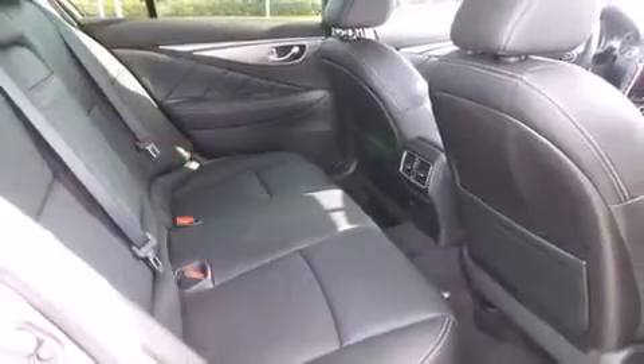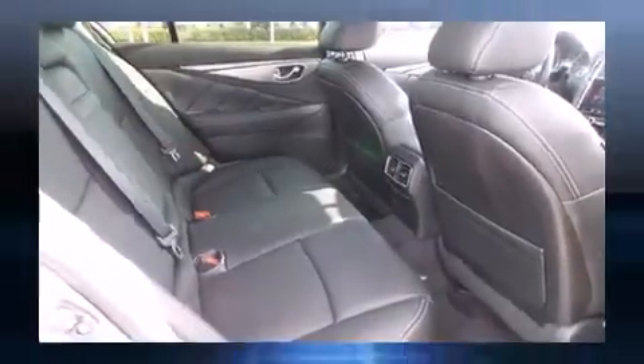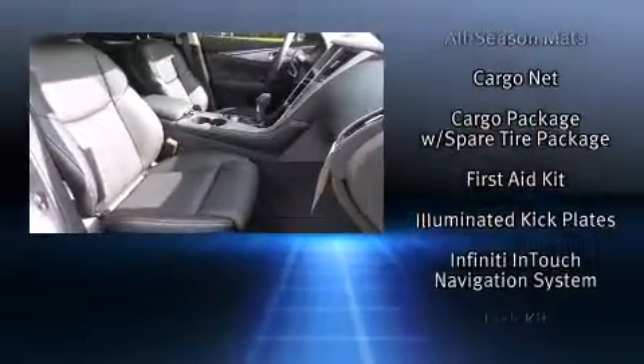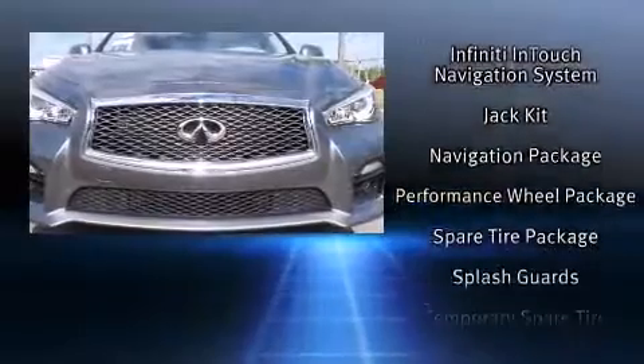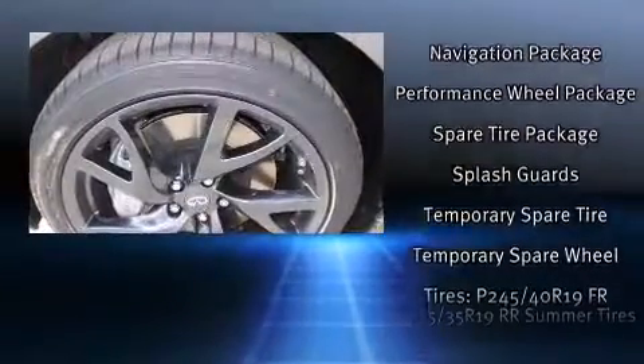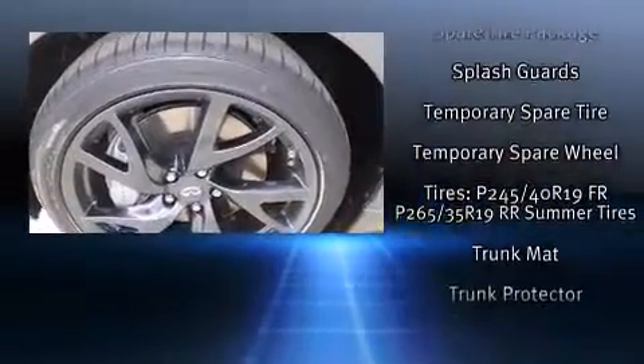Infiniti also prioritized safety and security with features such as head curtain airbags, an emergency communication system, and four-wheel disc brakes with ABS. This car was designed with safety in mind, allowing you to drive with even greater assurance.